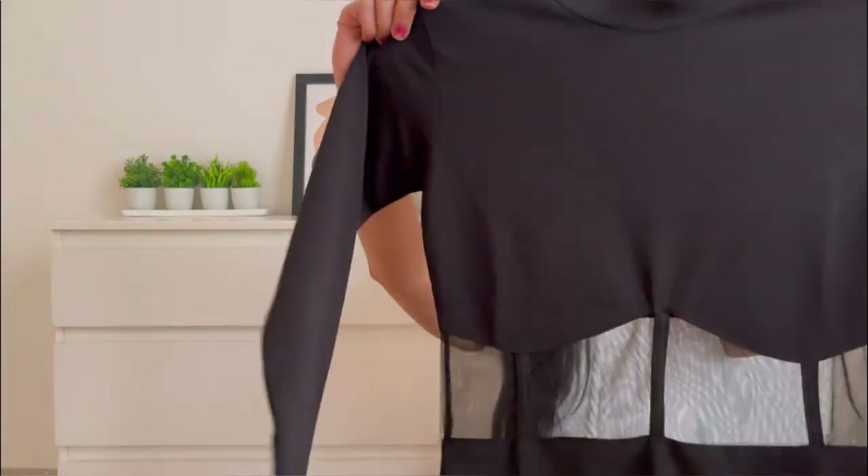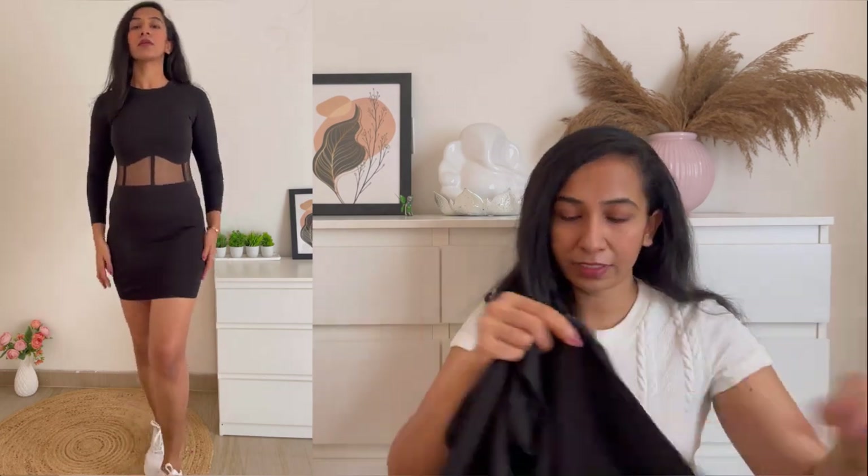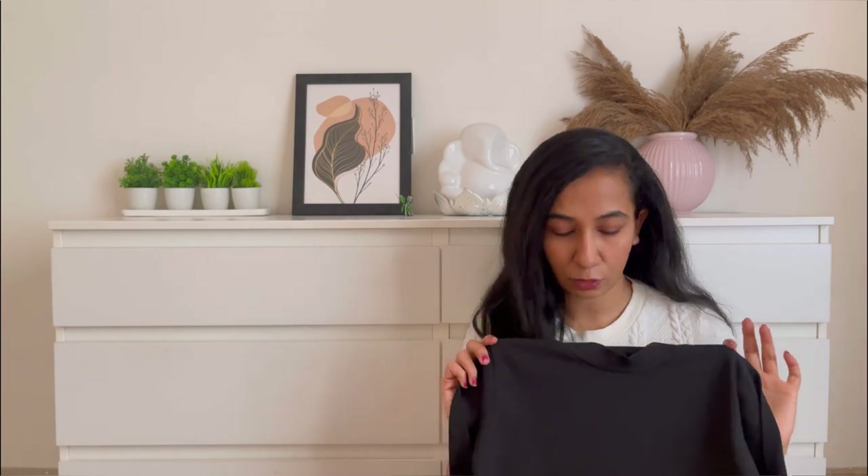Moving on to the next dress — this is the latest western long sleeve bodycon dress in black. The black bodycon dress looks absolutely fab. Fabric-wise, fit-wise, quality-wise, it's 10 out of 10. I thought a few dresses would be okay but these are absolutely beautiful. This is full sleeves and above the knee length, so it looks amazing.